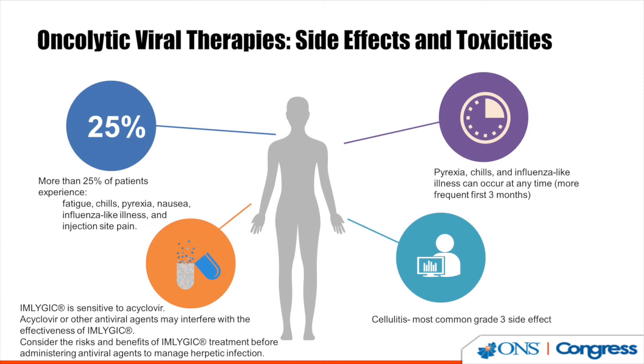If patients have a history of herpes or shingles and have an outbreak, the use of acyclovir or other antivirals could limit the benefit the patient is receiving from TVEC. You have to balance treatment of the shingles or herpes outbreak with the possible cancer benefits.